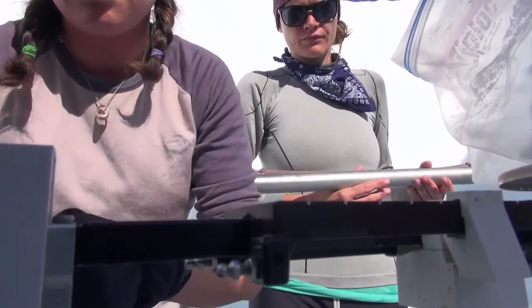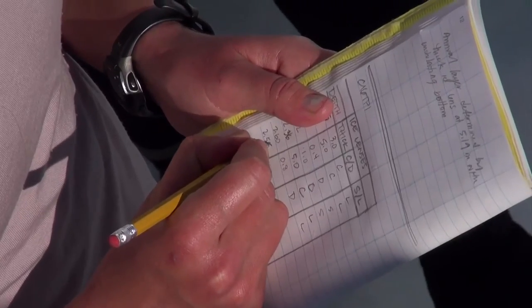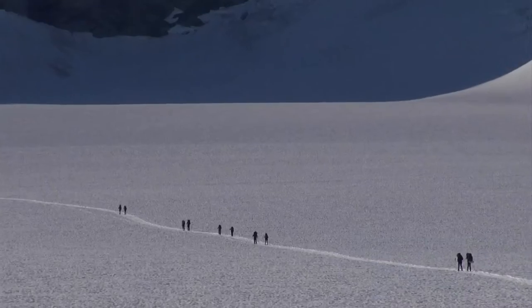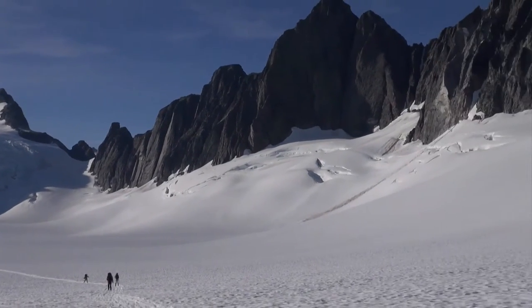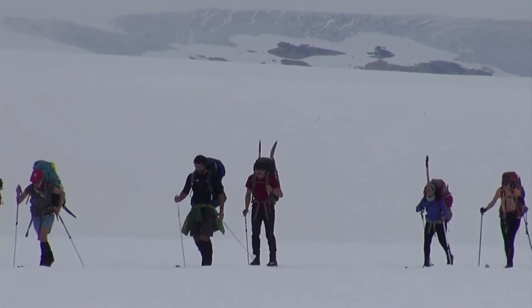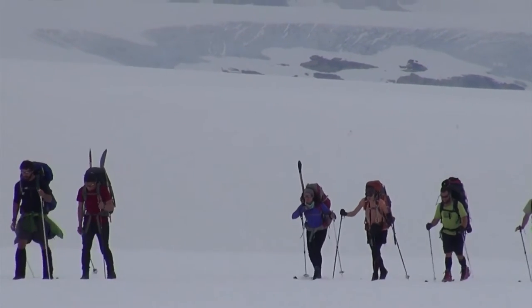The mass balance data collected by the JIRP program is an extremely important record because it goes back as far as 1946. There are probably only about 30 glaciers in the world that have been monitored for mass balance for 10 or more years. A glacier exists here because snow that falls in the winter does not melt completely in the summer, and the relative amounts of snowfall and melt represent this mass balance.